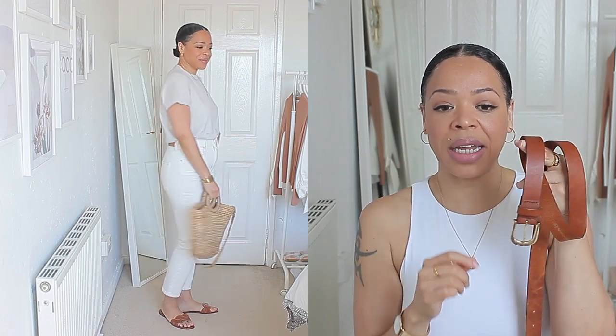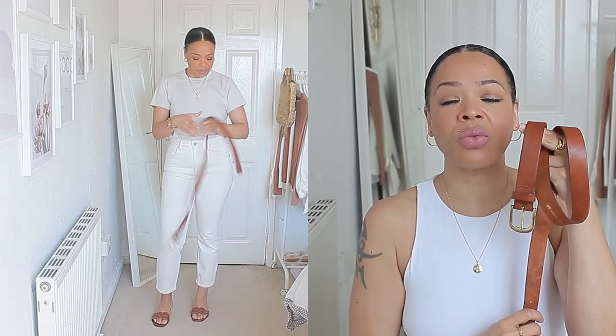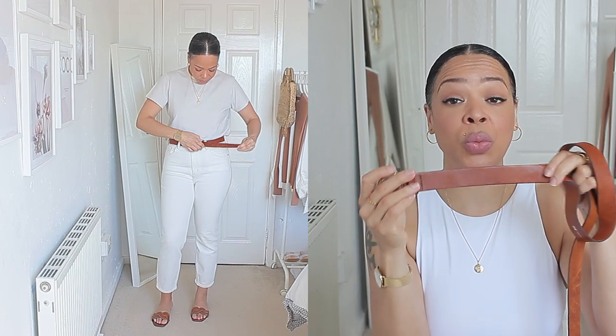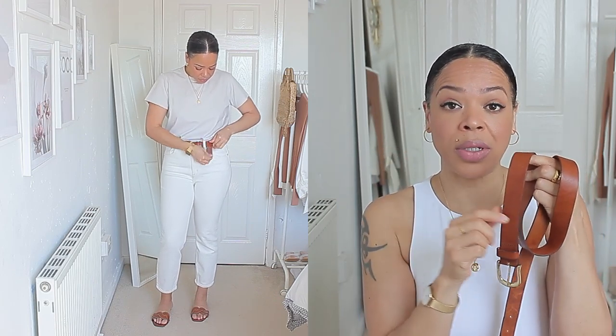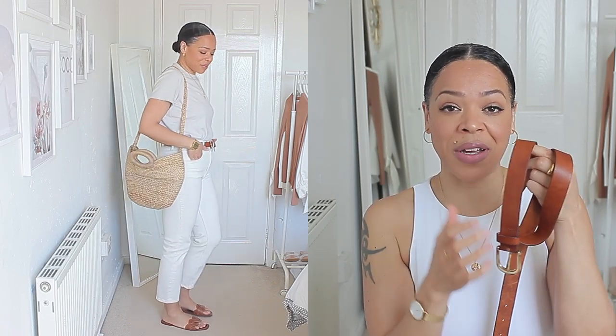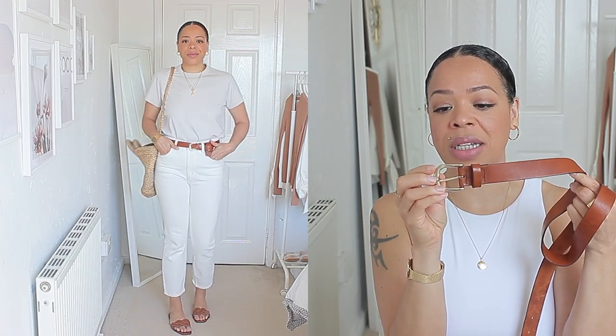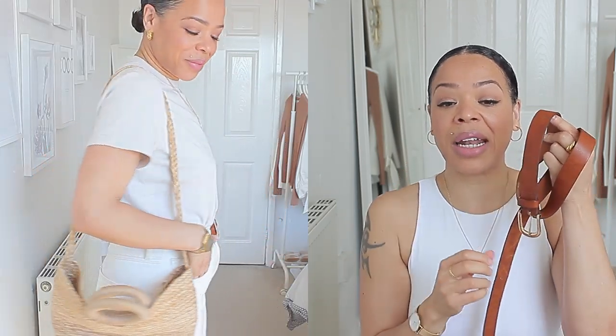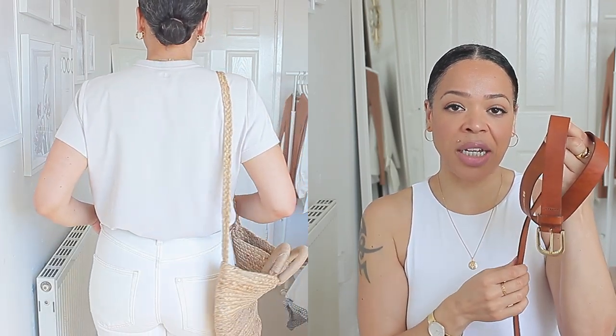I really love the shade of this brown. The belt itself is not super thick — it's perfect to wear with trousers because a lot of smart trousers don't have very large loops, so this one has the perfect thickness. I also love that it comes with a little bit of gold hardware. The shade of this brown goes with so many different things in my wardrobe — from khaki green to sage green, to creams, whites, and blacks. It's such a nice belt to have.